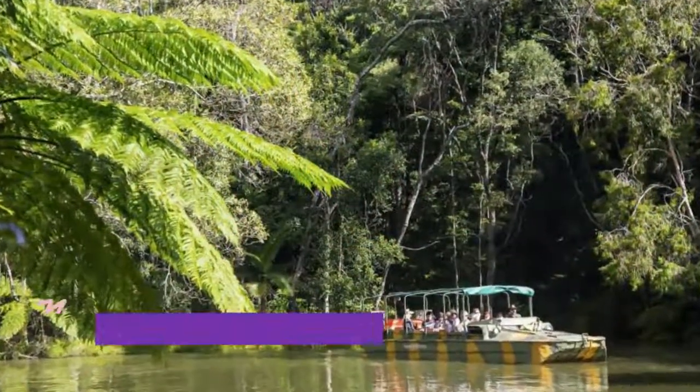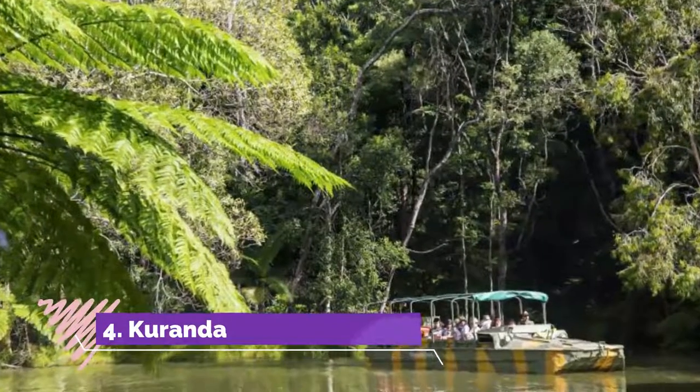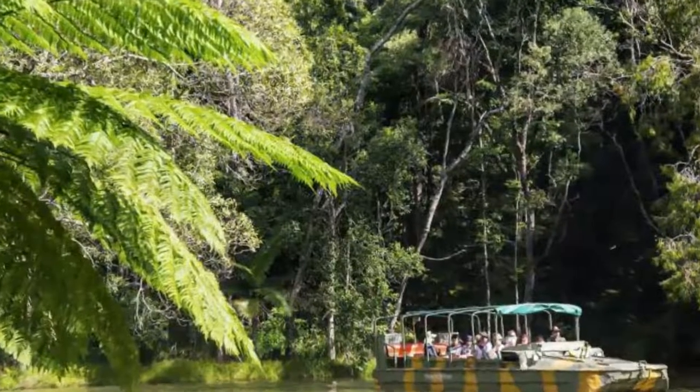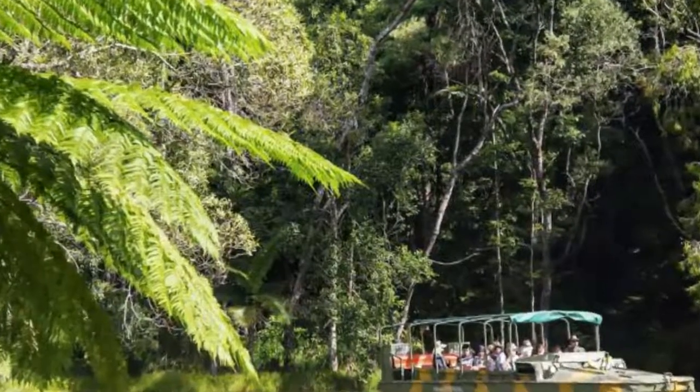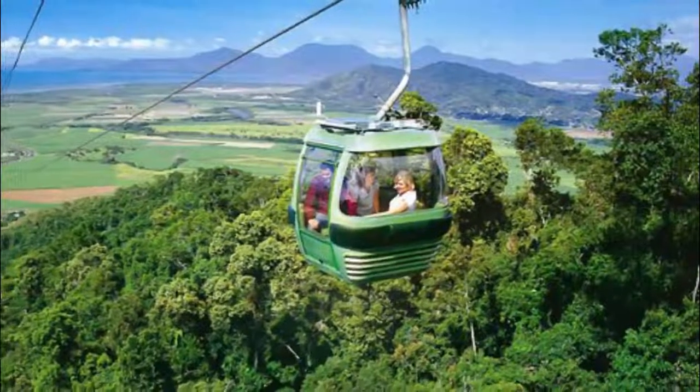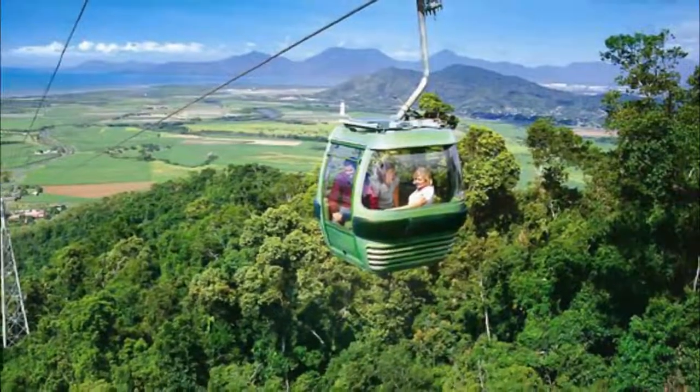Number four: Kuranda. One of the most popular day trips from Cairns, Kuranda lies nestled in lush rainforest on the hills of the Atherton Tableland. Getting to Kuranda is half the fun — from just outside Cairns you can glide over World Heritage-listed rainforests on the Skyrail Rainforest Cableway.